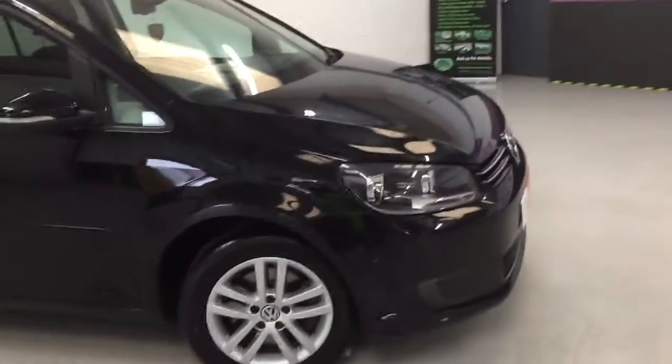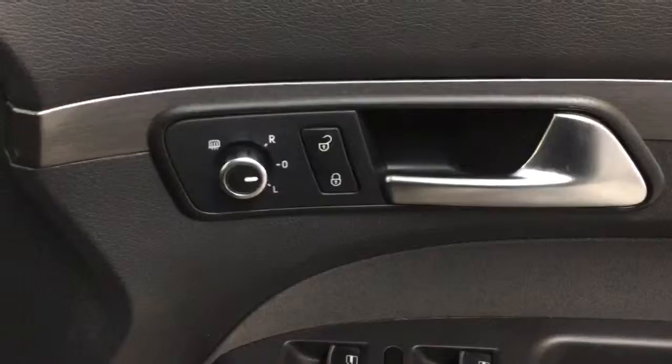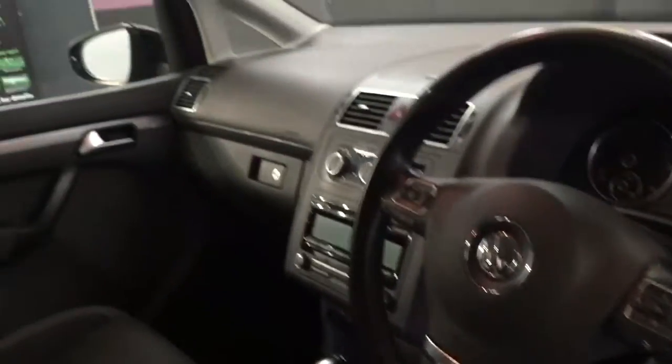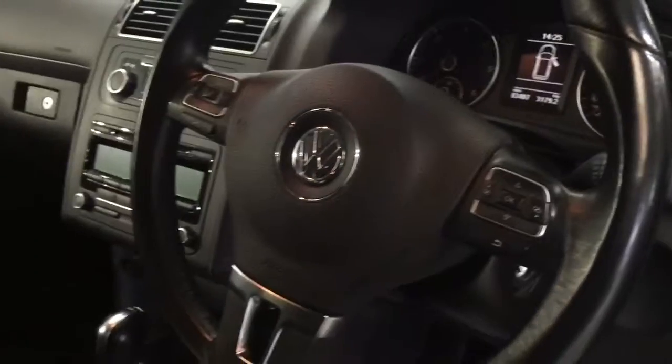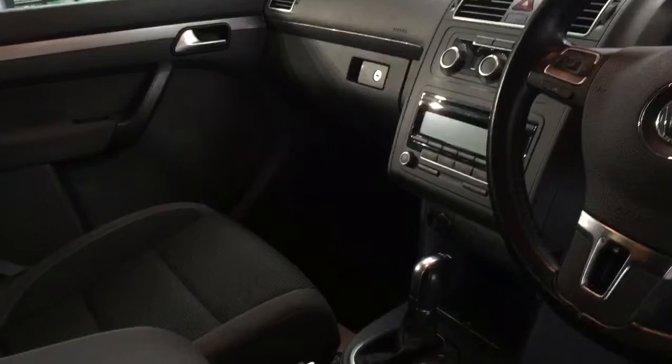This one's got the DSG box as well. Anyone who knows the DSG box from Audi and Volkswagen knows it's one of the best gearboxes on the market — absolutely smooth and very fuel efficient, as it changes gear quickly to get you into higher gears and save on fuel. It also has electric mirrors, heated electric windows all around, auto lights, and auto wipers.